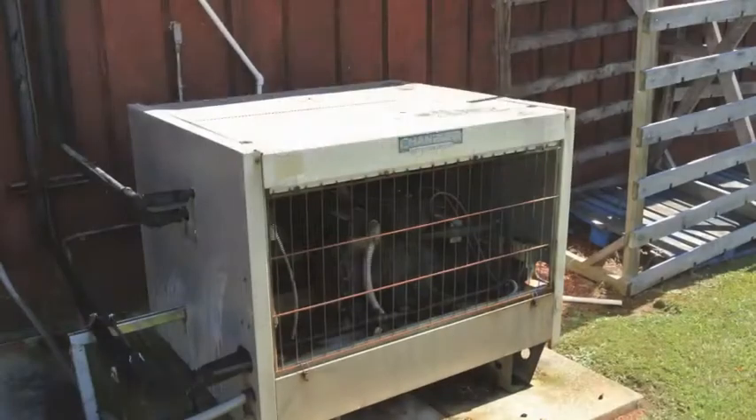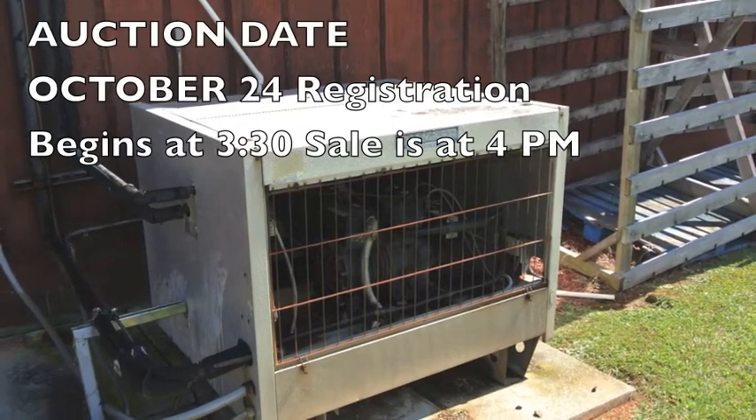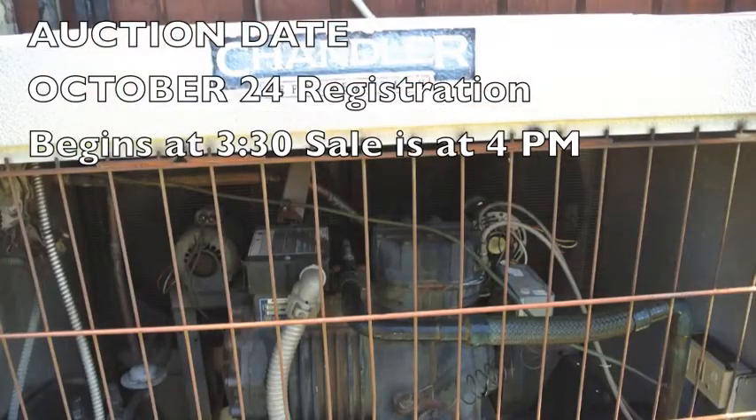Come prepared to bid on October the 24th at 4 p.m. Registration starts at 3:30. This building has a lot of opportunities.